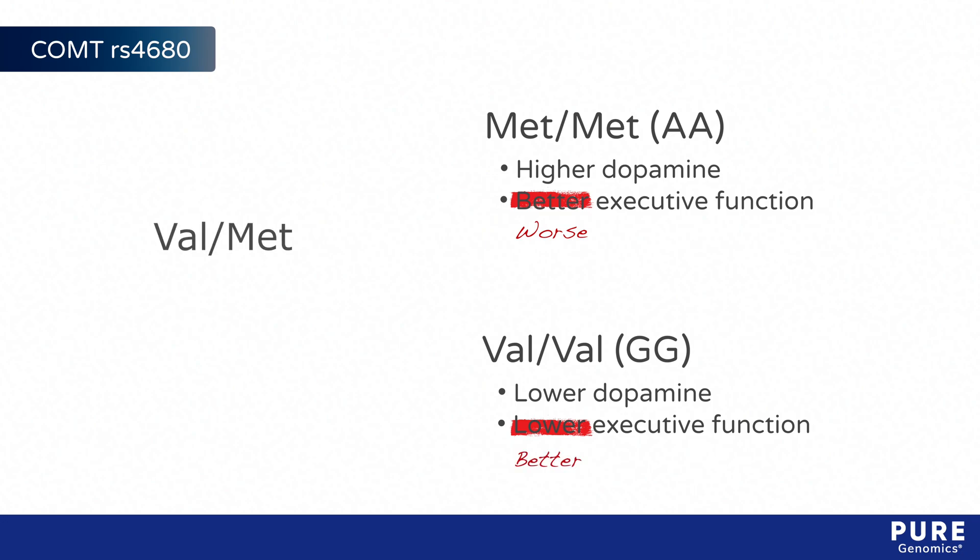Individuals with heterozygous val-met genotypes are likely to have a phenotype somewhere in between.